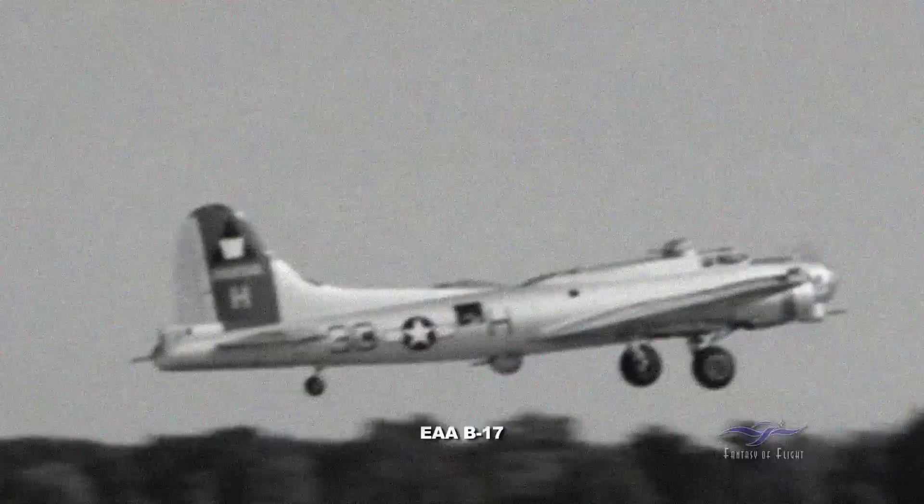Somewhere in here, I went out and got a B-17 rating, mainly with the EAA. They had the one, and I got a chance to do some flying there. So, here we go — May 1985.